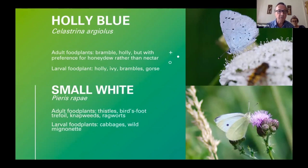Orange Tip is one of my favourites. The males are very obvious — bright orange patches on the wing — and they're very active in spring, late March to early April. I think the 3rd of April was the first record locally this year. The males fly around in search of females, which tend to be a lot less active. The orange is a warning to predators to stay away — they taste bad because of a build-up of mustard oils in their body.